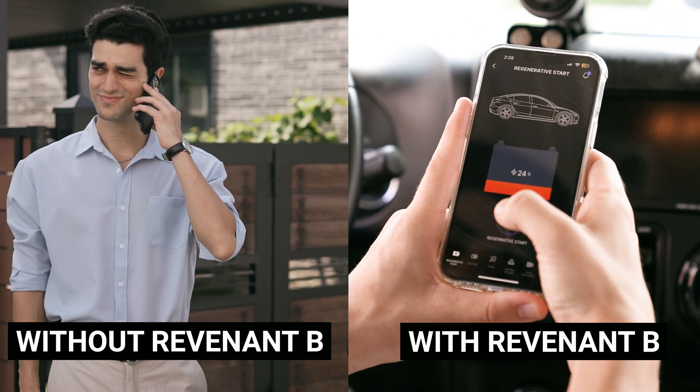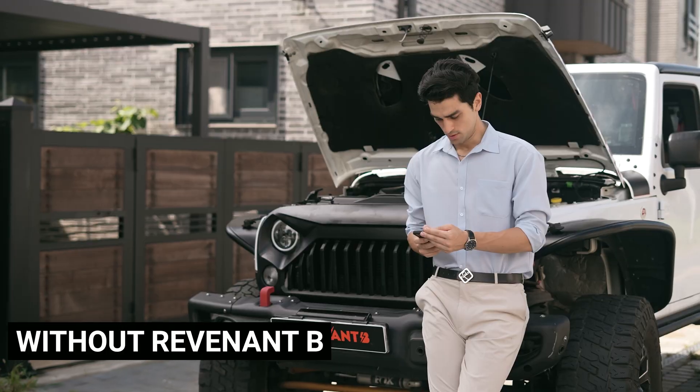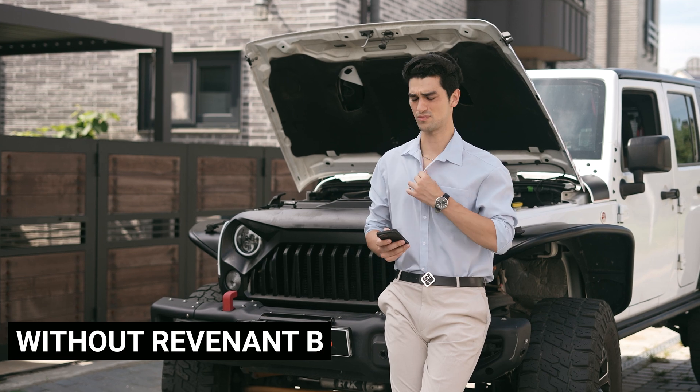When a car battery gets drained, the only solutions are to call roadside assistance or jumpstart another vehicle. It's time-consuming, expensive, and very exhausting.